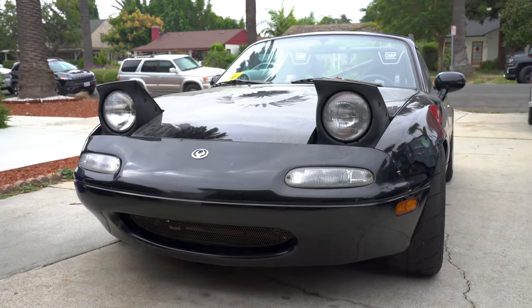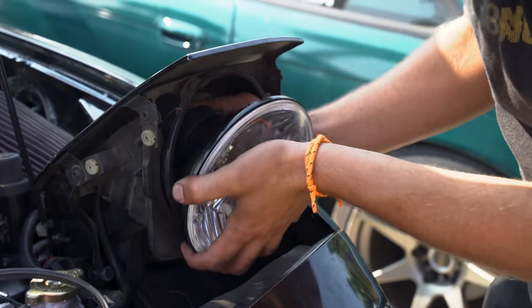As the Miata keeps getting faster, I need to be able to see even further ahead. These 1994 headlights just aren't cutting it anymore. That's why today we're going to install a new set of headlights with some new wiring, and then we'll go back to that canyon road and see just how much earlier I can see that turn. I'm Zach and this is Money Pit. Let there be light.